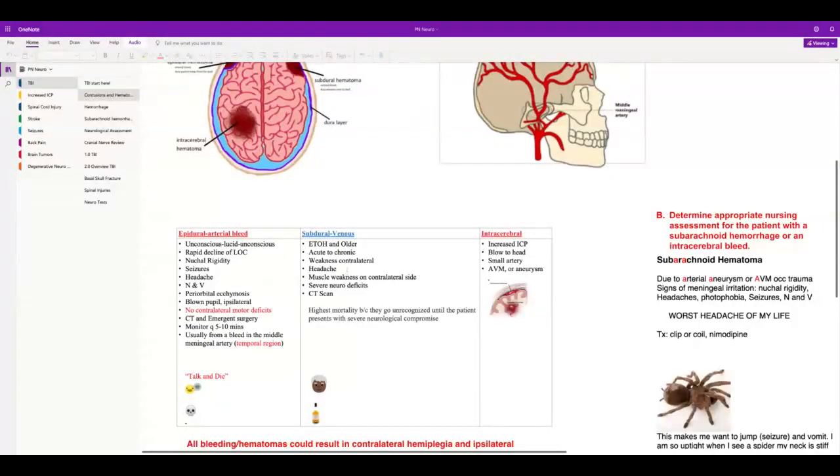In contrast, a subdural hematoma is most common in the elderly and people who drink heavily, because as you age your brain shrinks, and excessive alcohol also causes brain shrinkage. Ecchymosis is bruising — bruising around the eyes, because with an epidural hematoma the middle meningeal artery is right there near the eyes, so they can get black eyes and swelling as well.